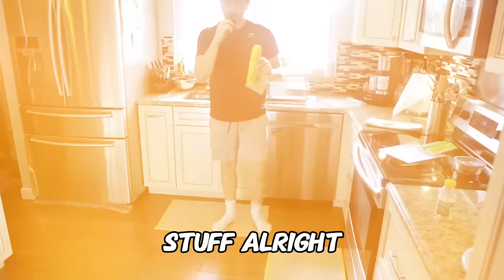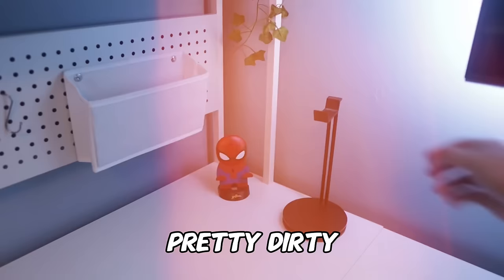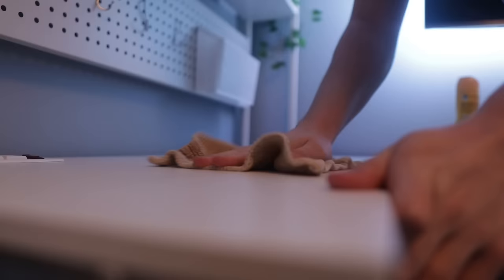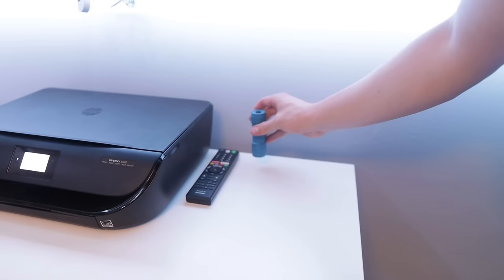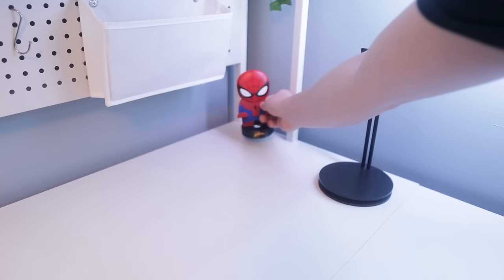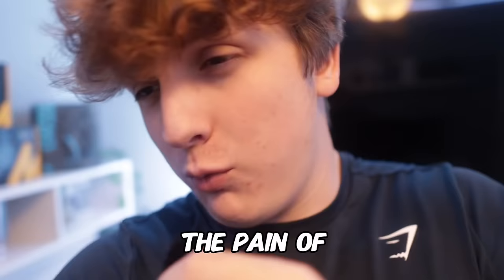I've got the dusting stuff. The first thing that we're going to dust is all of this crap over here because I haven't even cleaned this yet since I set this up like a month ago, so it's getting pretty dirty. We officially just got done dusting this whole entire desk right here, so I'm going to go ahead and save you guys the pain of watching me dust the entire room and just do it myself off camera.